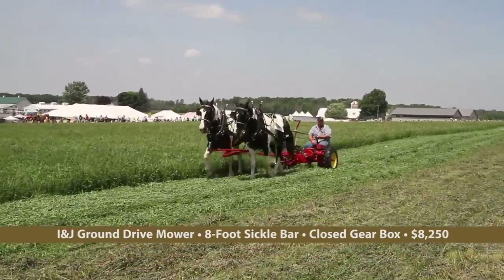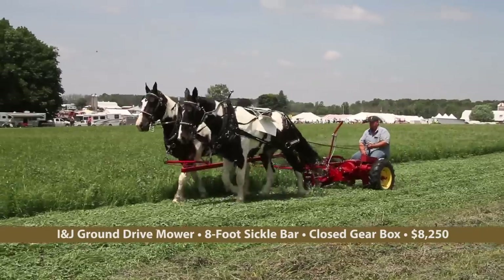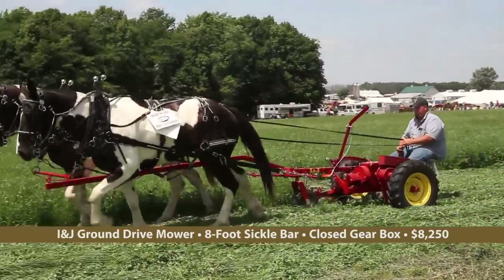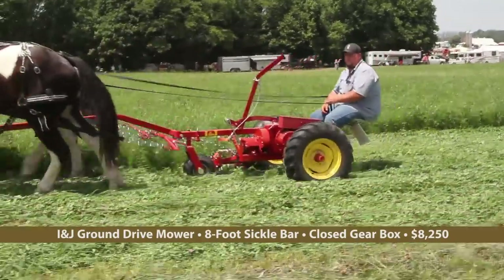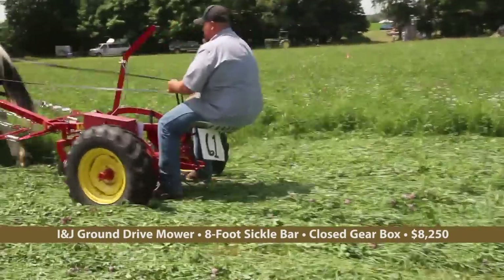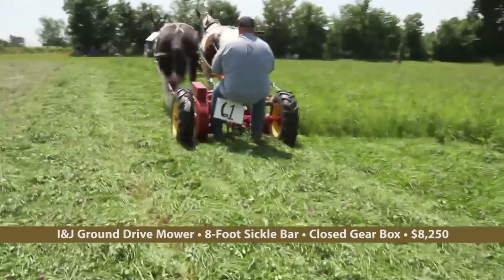INJ Manufacturing of Gordonville, Pennsylvania showed its Ground Drive Scissors Action Sickle Bar Mower with closed gear box and 8-foot cutter bar. This mower can be fitted with optional skids to allow it to mow up to 6 inches off the ground, and improved gearing provides even lower torque than past models.